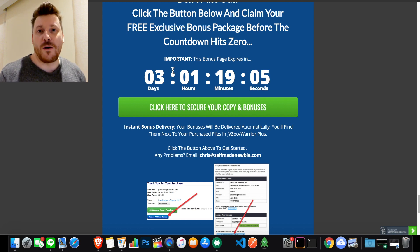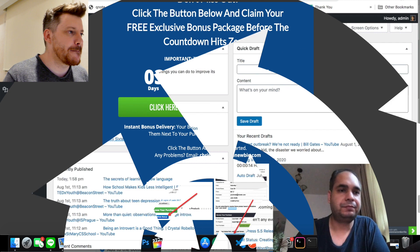Without further ado, I've got a demo here with the creator Ankar Shukla, and he's going to take you through the dashboard so you can see how it works. Let's take a look.